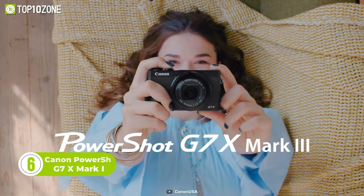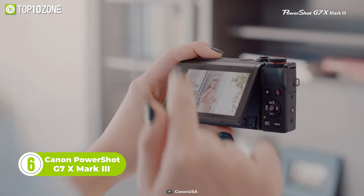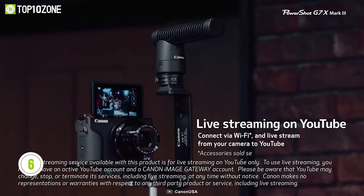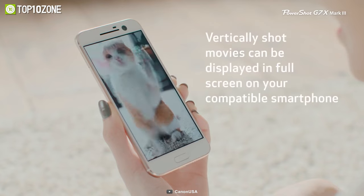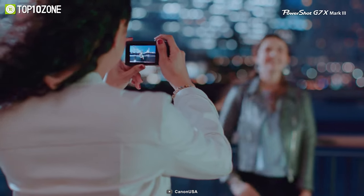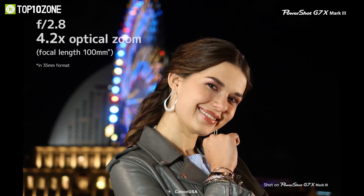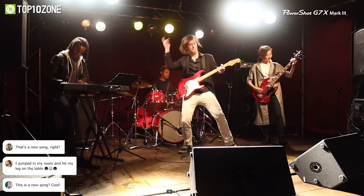Now let's check the Canon PowerShot G7X Mark III, a camera that will leave your social media followers in awe. This compact camera packs a punch with its live streaming capability to YouTube, 4K uncropped video, vertical video support, and tilt LCD screen. Its IS lens and sensor rapidly capture input from the environment, making it a feature-rich compact camera optimized for video.